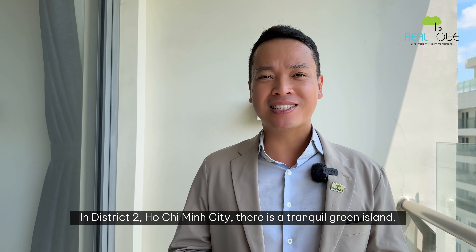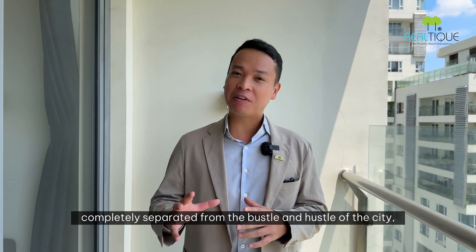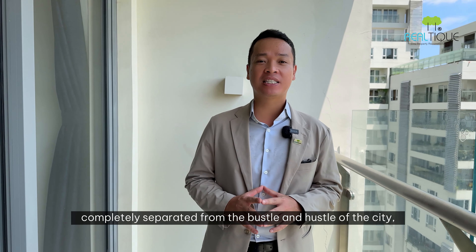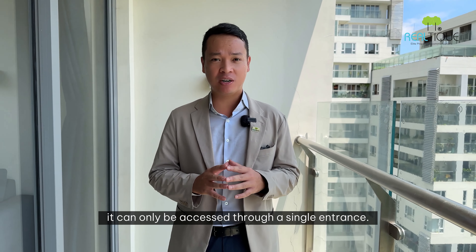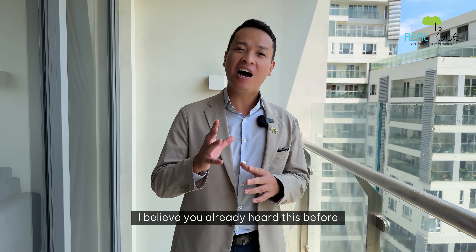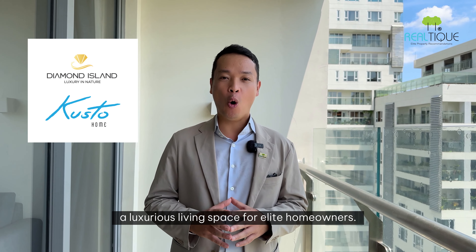In Ho Chi Minh City, there is a tranquil island completely separated from the bustle and hustle of the city, and notably it can only be accessed through a single entrance. You've probably already heard of it — the Diamond Island by Gusto Homes, a luxurious living space for elite homeowners.